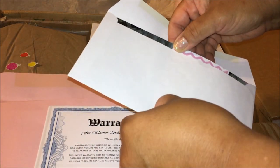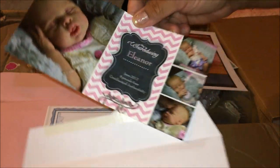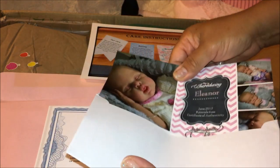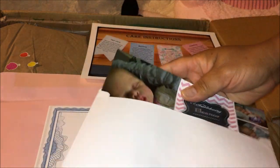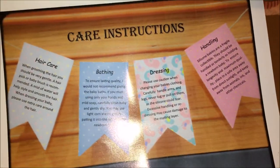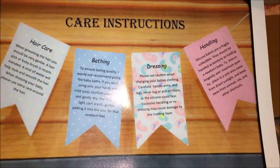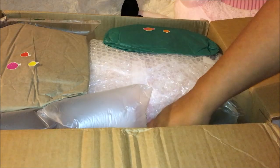And here she is — isn't she cute? Here are the care instructions on how to take care of little Miss Eleanor. The previous mommy named her Sophia, and I'm going to keep that name because I always liked the name Sophia.